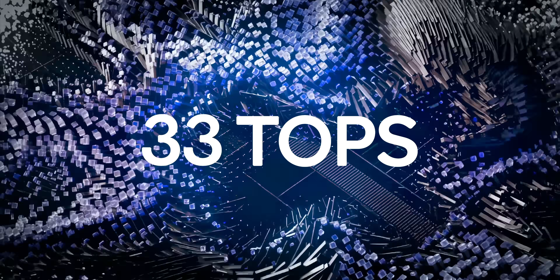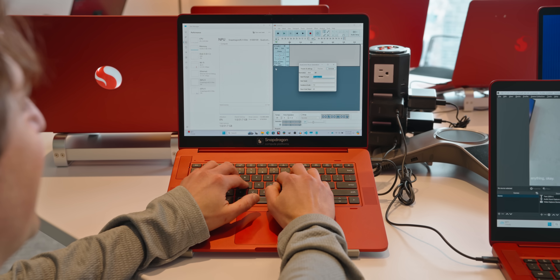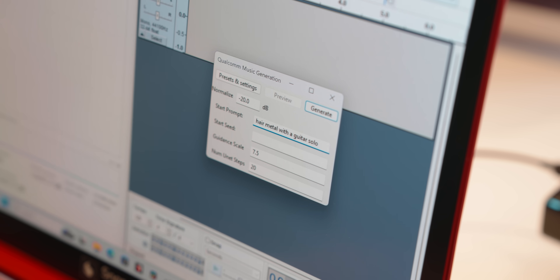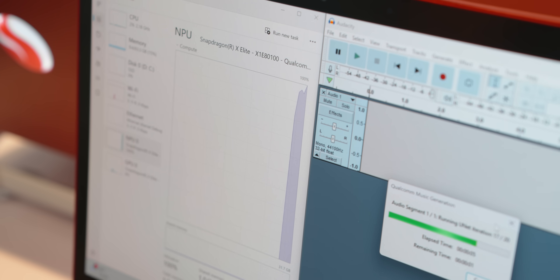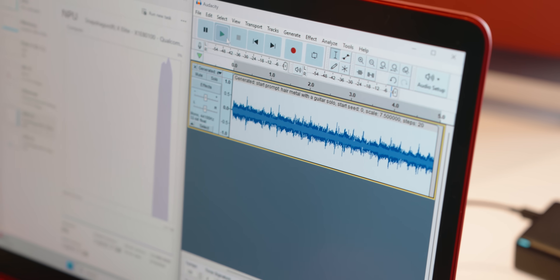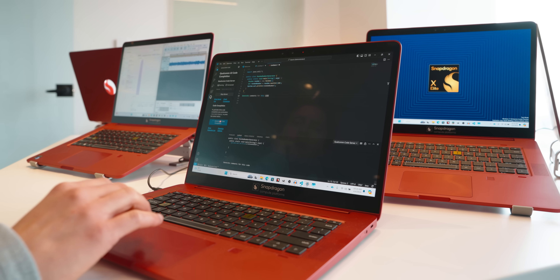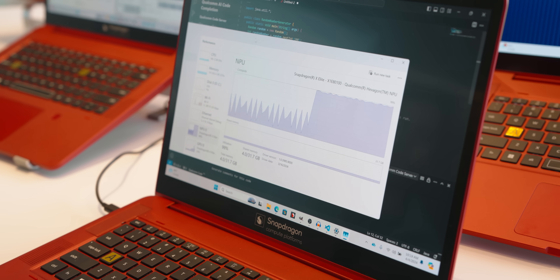As for the NPU, there are some interesting real-world applications. For instance, if you're a novice in music production, these processors can generate sound samples through apps like Audacity — simply input the instrument type, whether woodwind, brass, percussion, or strings, and let the NPU work its magic. While this feature is still in beta, it holds significant potential for music creation. For programmers, the NPU aids in generating code comments within VS Code for quick analysis, which could expand further as the platform matures.